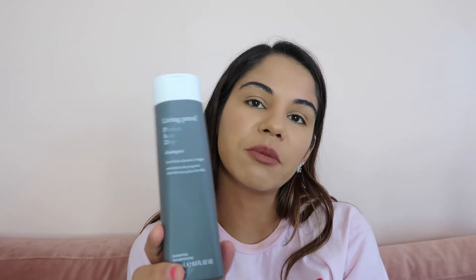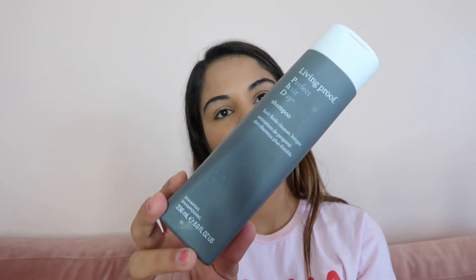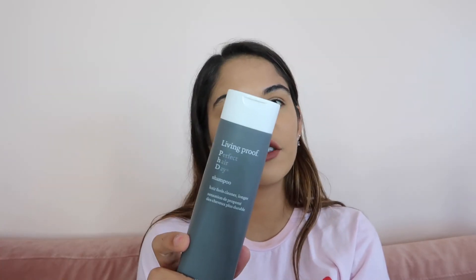Next is this Perfect Hair Day shampoo — this is probably my favorite shampoo of all time so far. I like to always try something new, but if I'm not sure about what I want to try next, I always go back to this one.